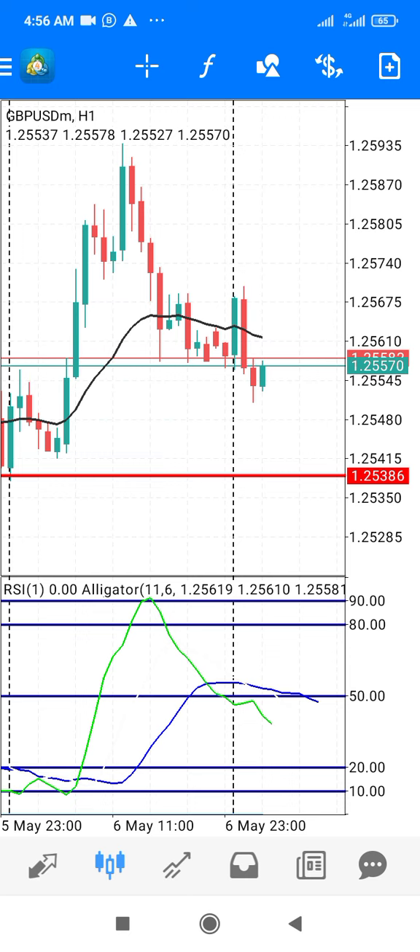If you have not sold, go and sell. Use 1.25100 as your stop loss.